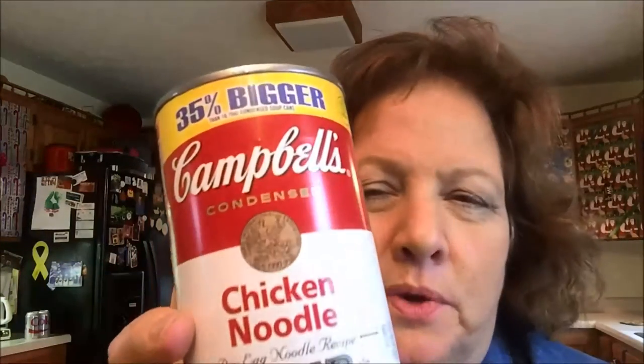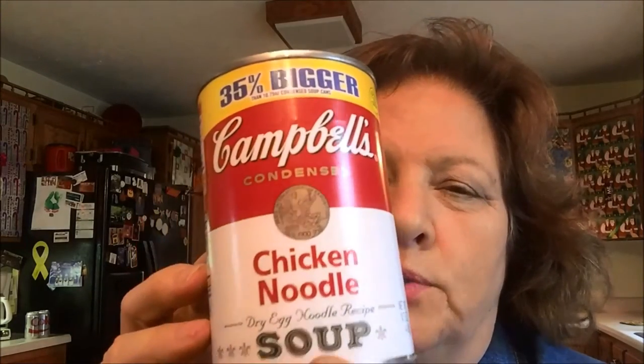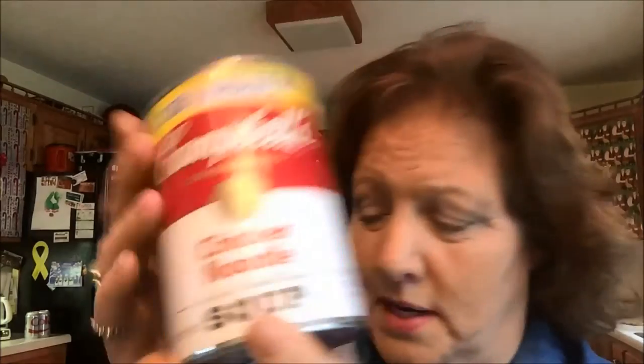I picked up three cans of soup — two chicken noodles. These are the oversized, 35% bigger. There are sometimes, a lot of times, three of us, and one can's not enough and two cans is too much, so this is just right. Two of those, and one of the tomato.